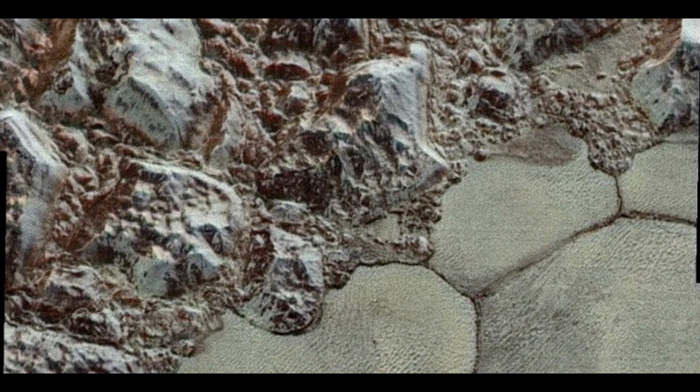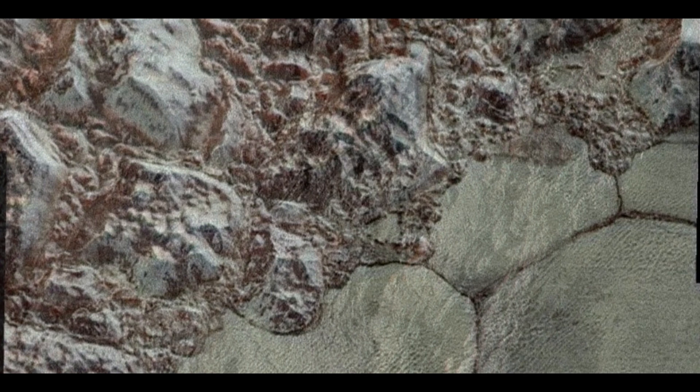Surprisingly, there were no impact craters from asteroids or meteors nearby, unlike the rest of the planet. Furthermore, there was no indication of plate tectonic activity, which is critical in mountain creation on Earth. All of these features suggested that this surface was produced as a result of a recent geologic disturbance, likely a volcanic explosion, that occurred within the last two billion years.